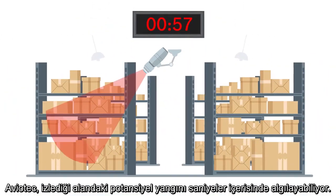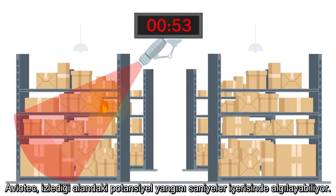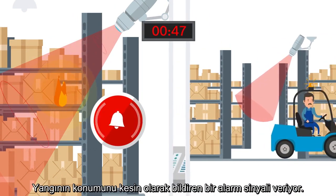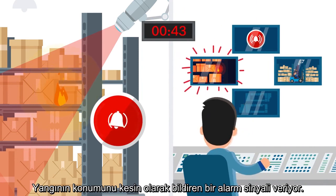Within a few seconds, Aviotech can detect a potential fire in the monitored area. It needs another few seconds to verify a real fire and to distinguish it from disturbances. An alarm signal is issued, immediately pinpointing the location of the fire.